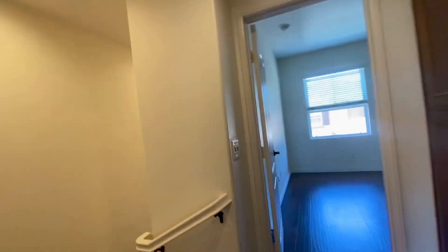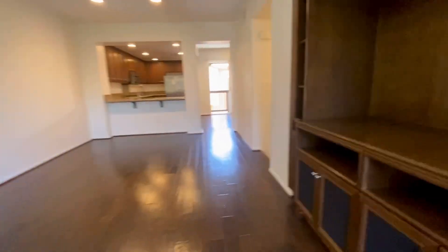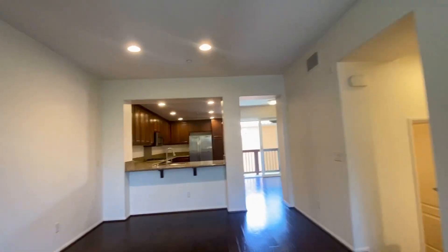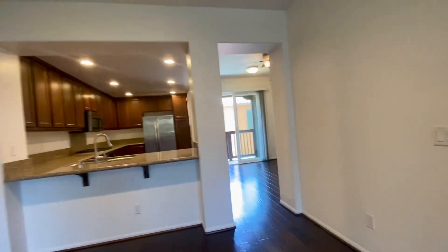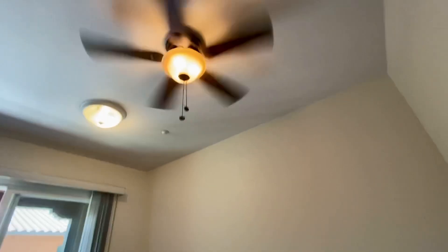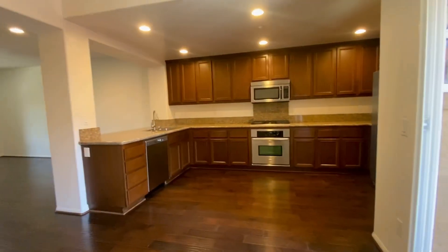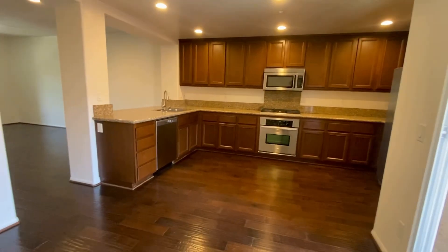Home is available by appointment only. Please call property manager Anil Mavalankar at 858-774-1574 for a private showing. Thank you very much for watching this video.